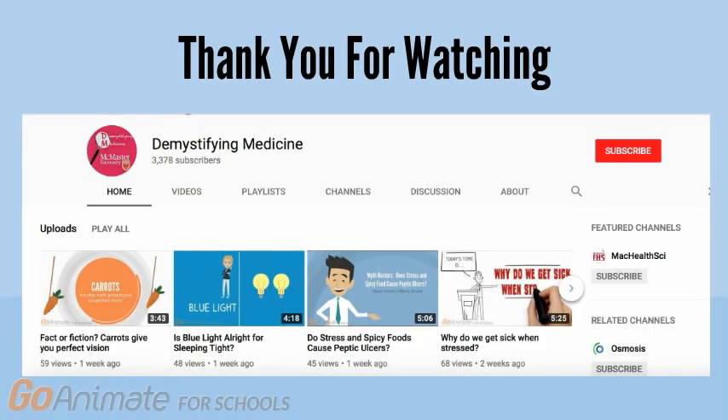Thank you for your time. For more videos like this, visit our Demystifying Seminars webpage or YouTube page.